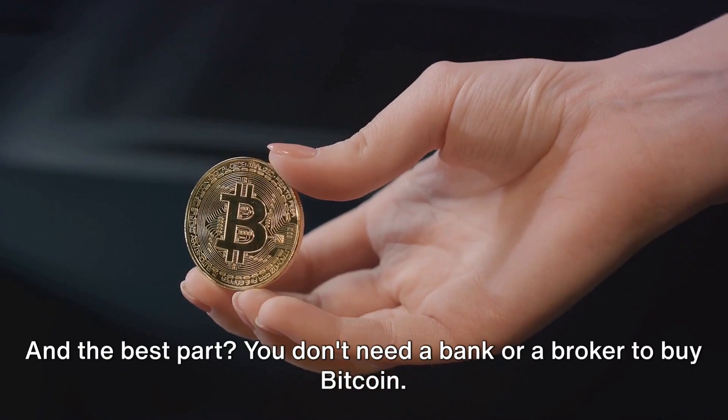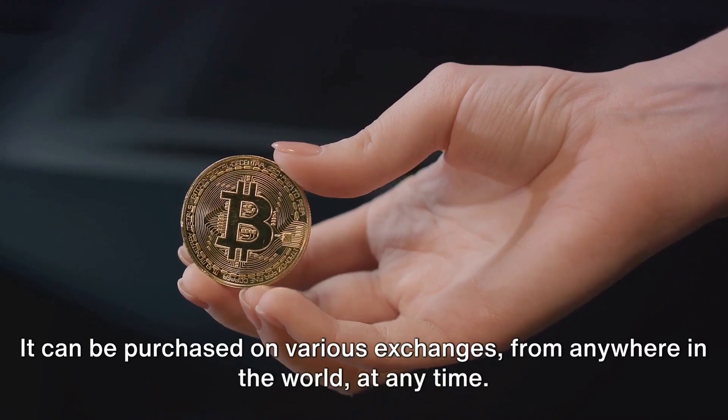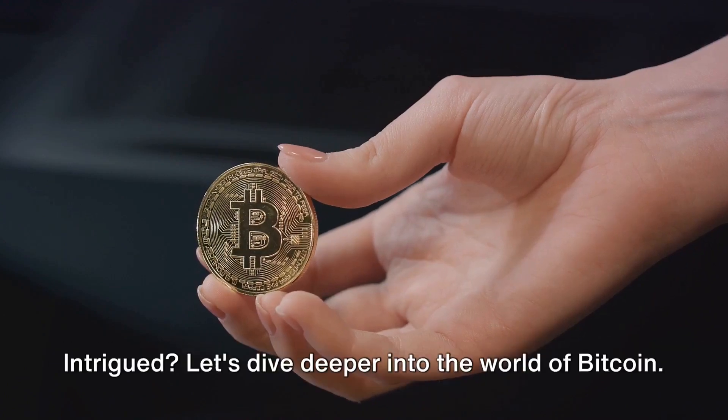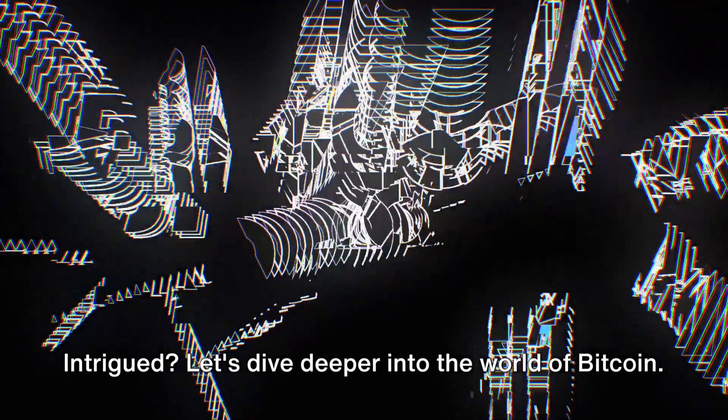And the best part? You don't need a bank or a broker to buy Bitcoin. It can be purchased on various exchanges from anywhere in the world at any time. Let's dive deeper into the world of Bitcoin.